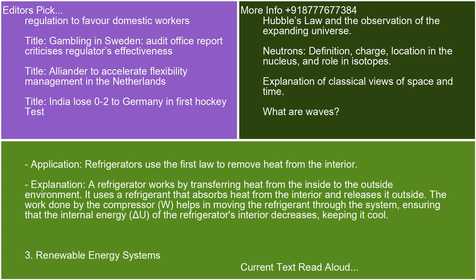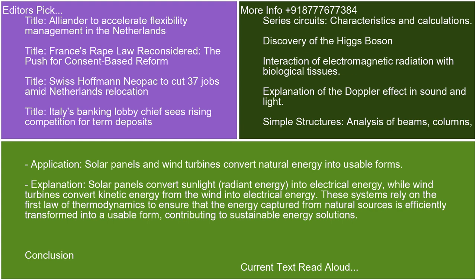Practical Application 3: Renewable Energy Systems. Solar panels and wind turbines convert natural energy into usable forms. Solar panels convert sunlight, radiant energy, into electrical energy, while wind turbines convert kinetic energy from the wind into electrical energy. These systems rely on the First Law of Thermodynamics to ensure that the energy captured from natural sources is efficiently transformed into a usable form, contributing to sustainable energy solutions.